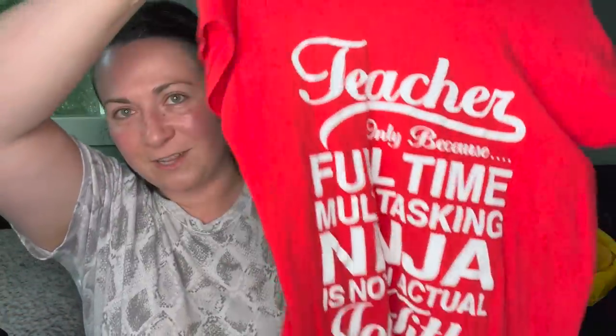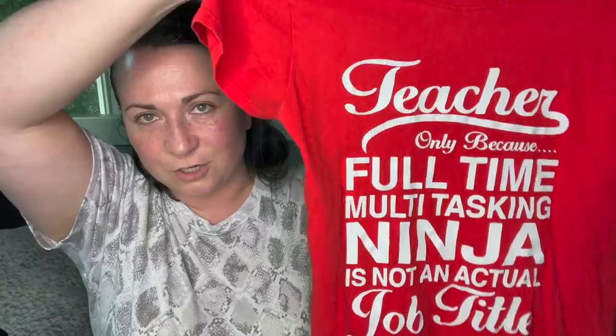Next shirt — I had somebody message me about this, so I need to get back to them. It's just a fun graphic t-shirt about teachers and how awesome they are. Going to wash that.